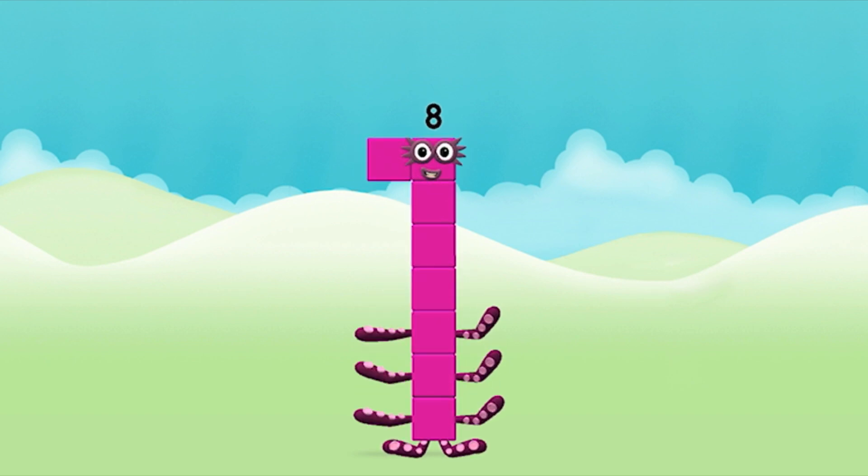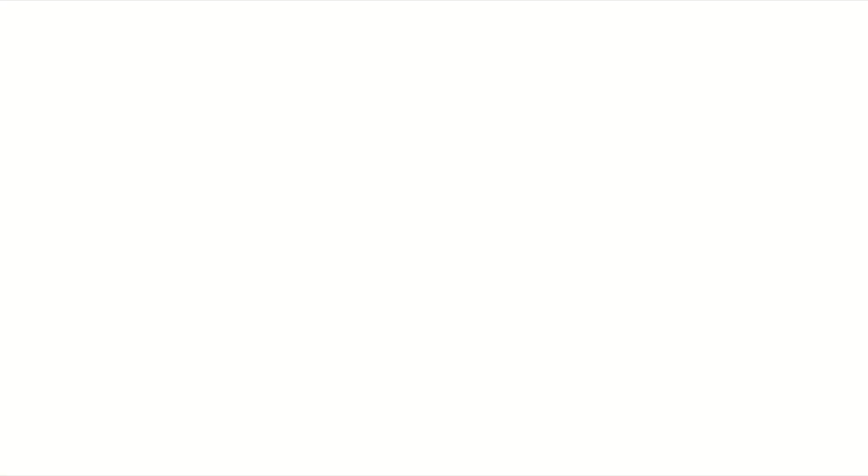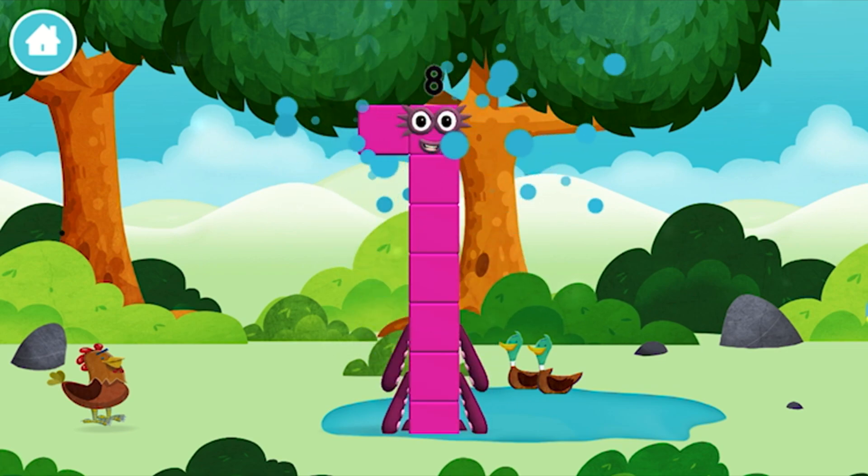Brilliant! You made number block 8! You made a new number block!